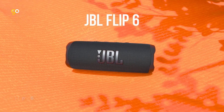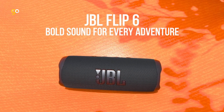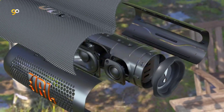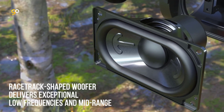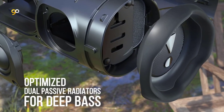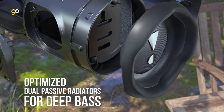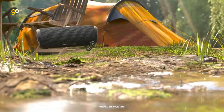Number 4. JBL Flip 6. Bold sound for every adventure — the beat goes on with the JBL Flip 6 two-way speaker system, engineered to deliver loud, crystal clear, powerful sound. Its racetrack-shaped woofer delivers exceptional low frequencies and midrange, while a separate tweeter produces crisp, clear high frequencies. Flip 6 also features optimized dual passive radiators for deep bass, fine-tuned using Harman's advanced algorithm.